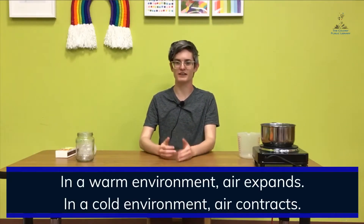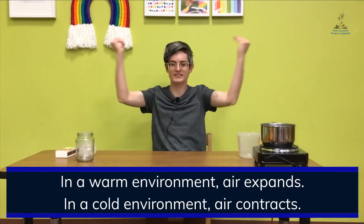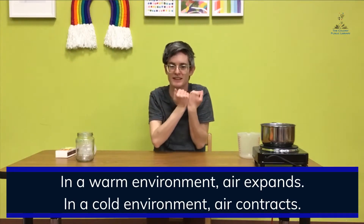We're going to see what happens when warm air rises up into the atmosphere. If you remember from our previous videos, we learned how air behaves in hot and cold temperatures. In warm temperatures, air expands — it pushes out — and in cold temperatures, air condenses and comes in tight against itself.